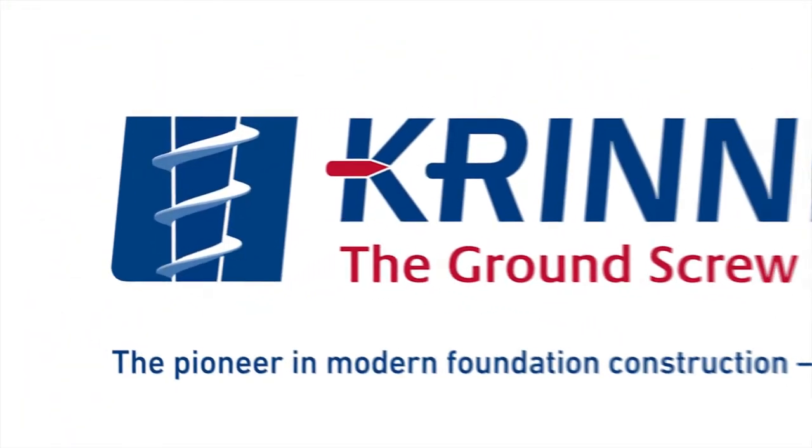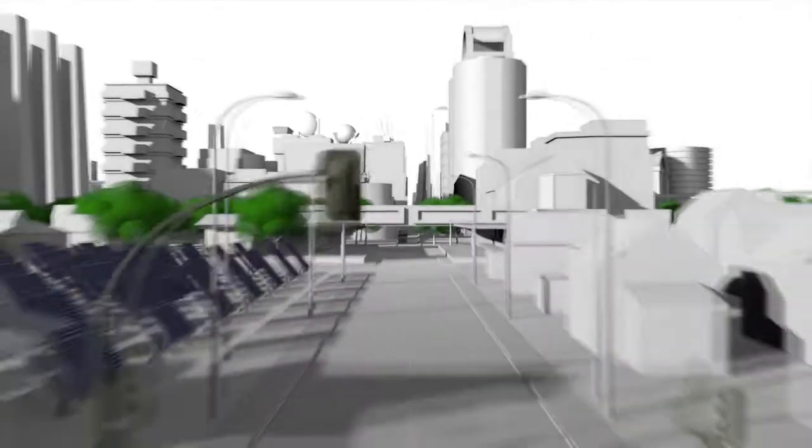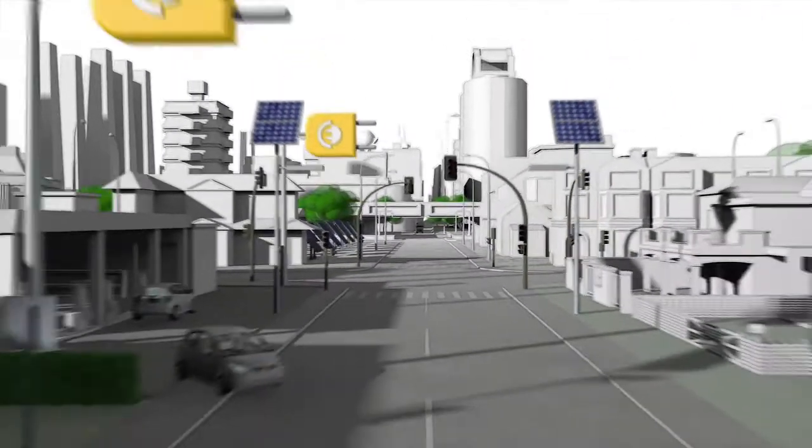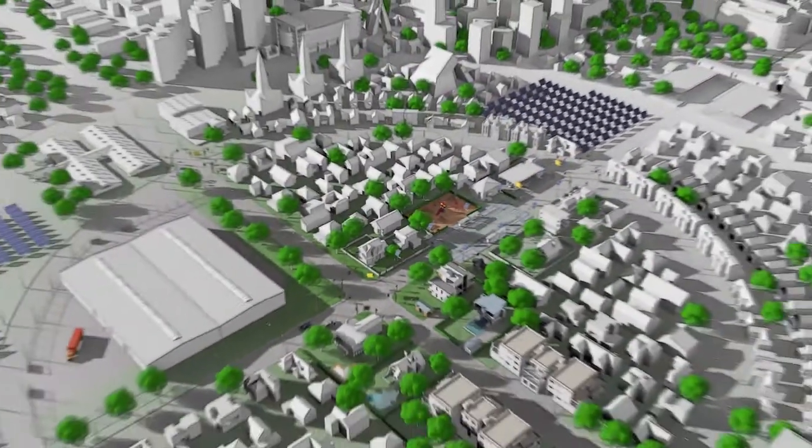Krinner, the ground screw. Efficient, concrete-free, resistant, worldwide and individual. A revolution of modern foundation construction.